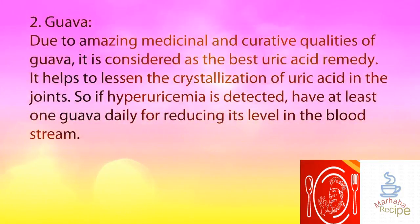2. Guava. Due to the amazing medicinal and curative qualities of guava, it is considered the best uric acid remedy. It helps to lessen the crystallization of uric acid in the joints. So if hyperuricemia is detected, have at least one guava daily for reducing its level in the bloodstream.